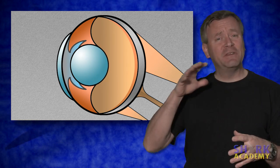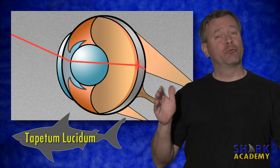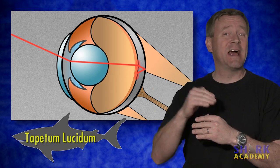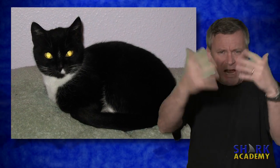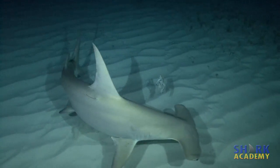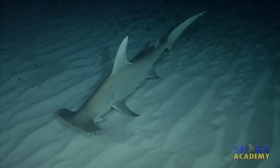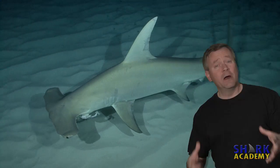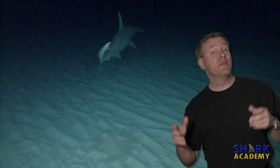The shark has a reflective layer behind the retina called the tapetum lucidum. Its purpose is to reflect light back through the retina a second time. It's very similar to the eye of a cat. If you look into a shark's eye at night with a light, it'll actually reflect back at you, just like a cat's eye. This increases the low-light sensitivity of a shark's eye. They can see amazingly well in light that to us would just look dark. Some estimates say that the shark's eye is ten times more sensitive in low light than human eyes.